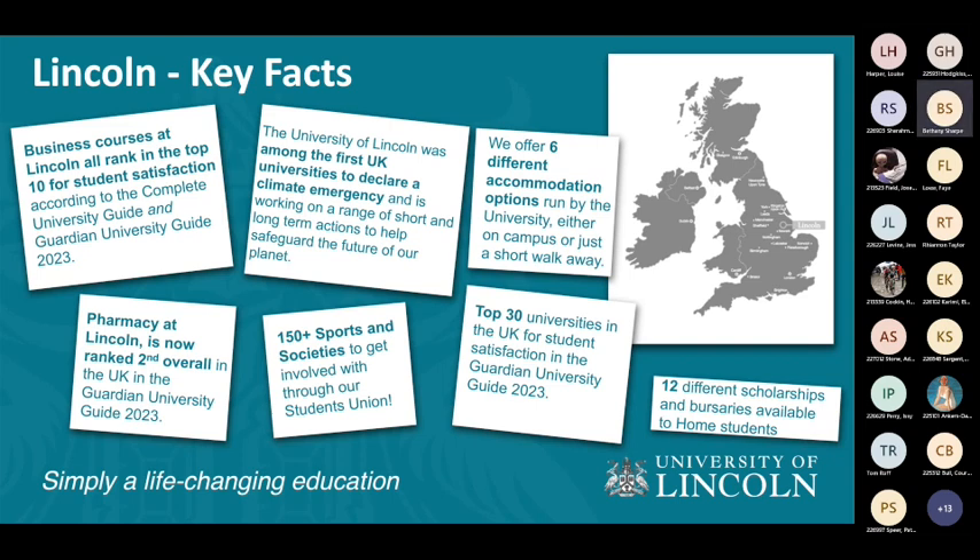As a university, we have over 150 different sports and society opportunities for you to get involved with — a great way to make friends, try out new hobbies, and get to know different people. We also have lots of financial support including scholarships and bursaries available for different students and circumstances. If you're interested in a detailed list, how to apply, or whether you're eligible, we have a bursary and scholarship page on our website.